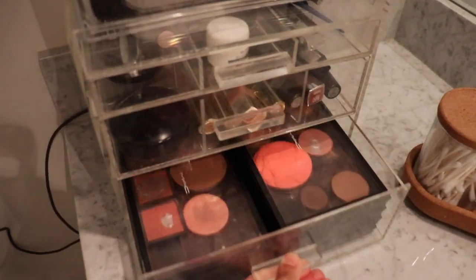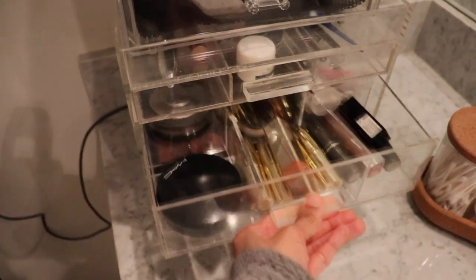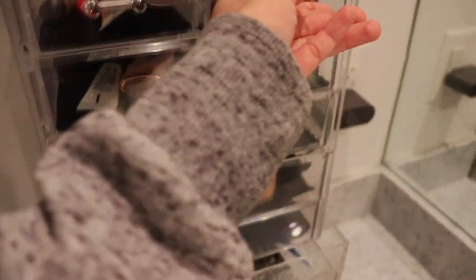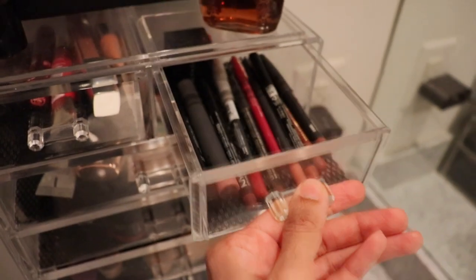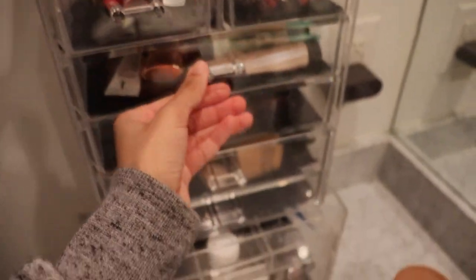I love this because it's clear so I can easily see what's inside. It has so many compartments so I can really categorize my makeup. It really makes doing my makeup a lot quicker and easier. I highly recommend getting one and I'll link one down below.